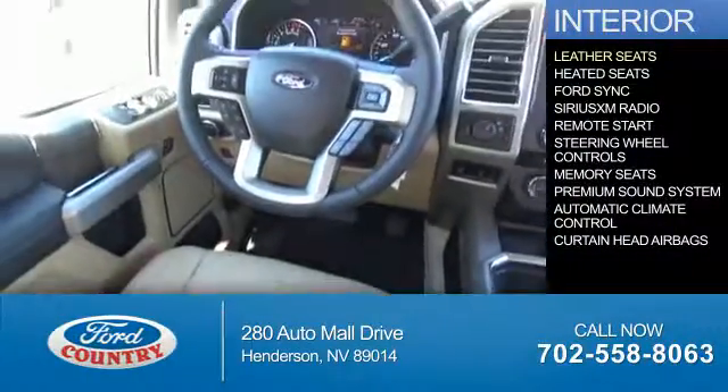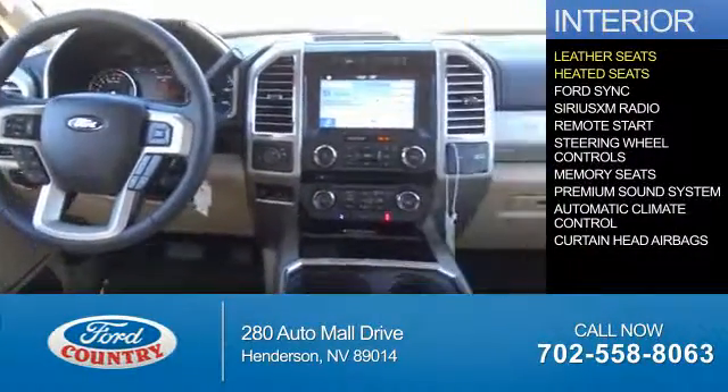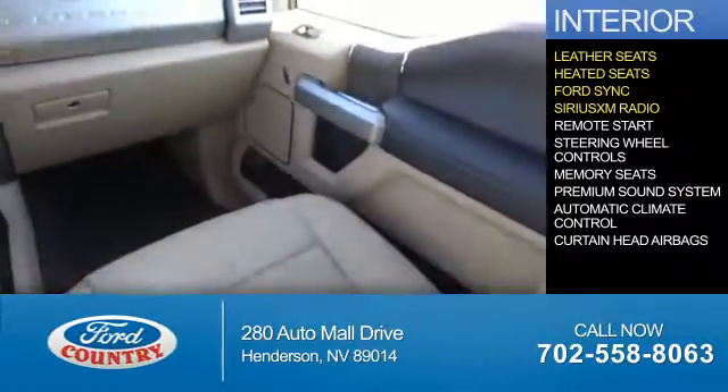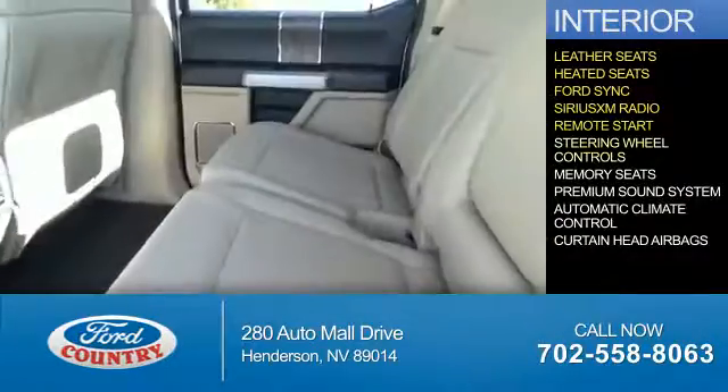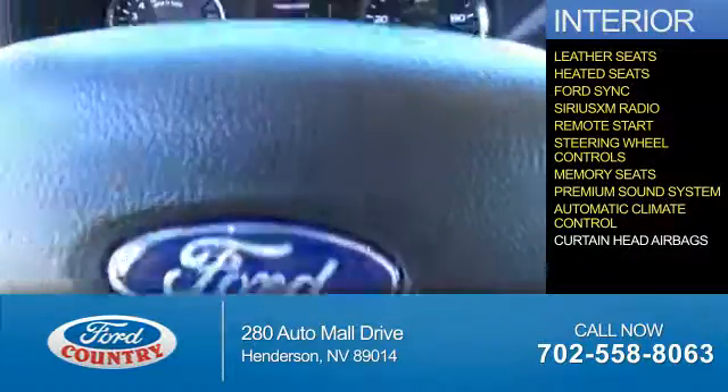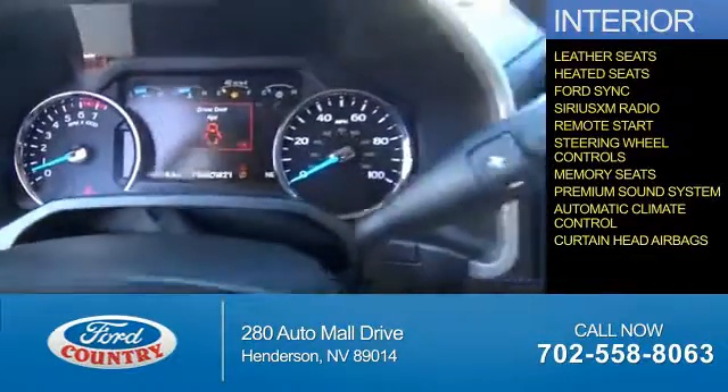Inside you'll find leather seats, heated seats, Ford Sync voice activation, Sirius XM satellite radio, remote start, steering wheel controls, memory seats, a premium sound system, automatic climate control, and curtain head airbags.